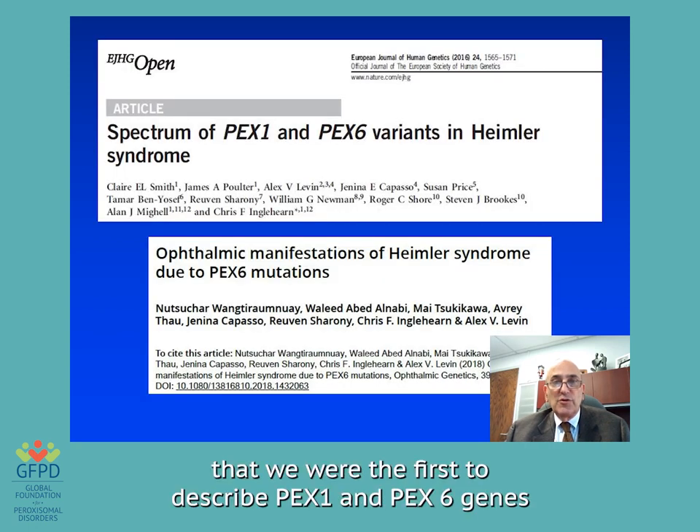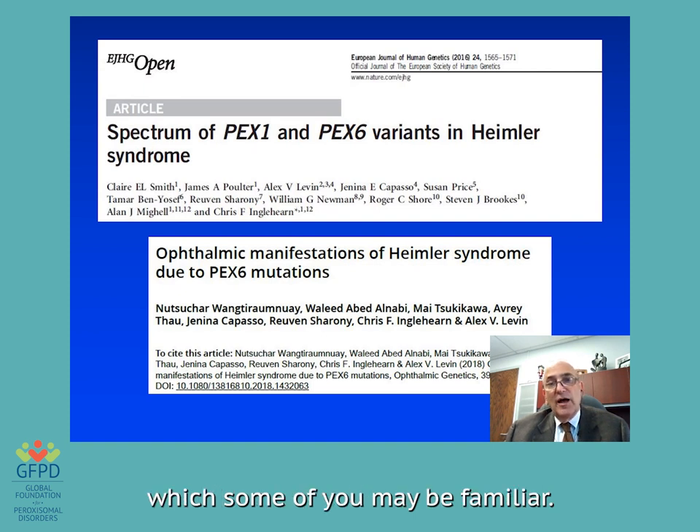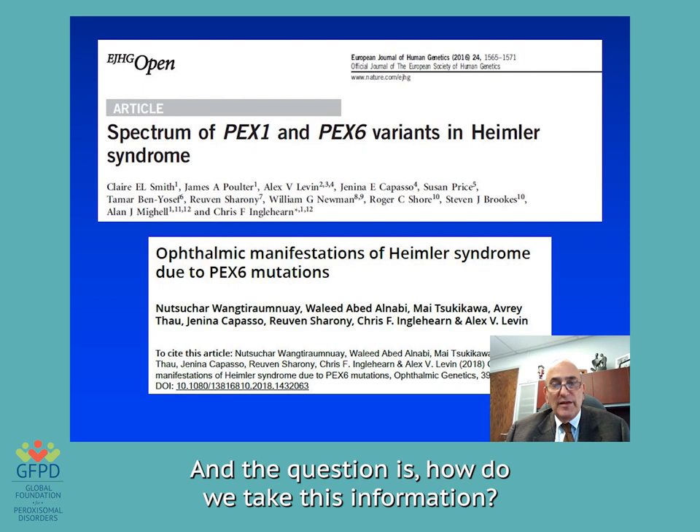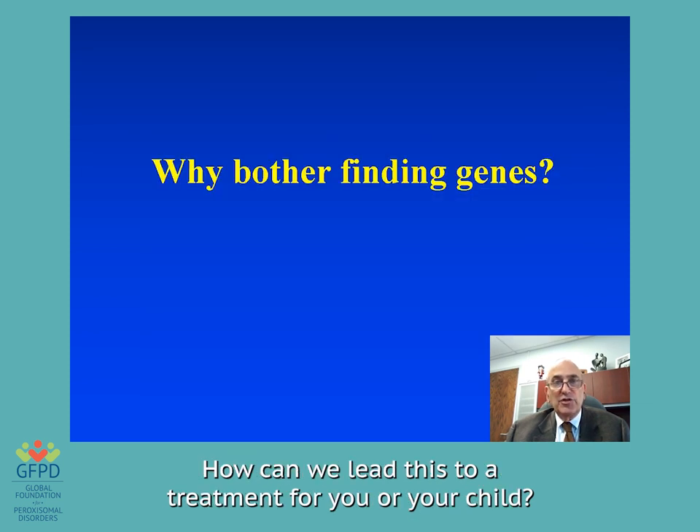It was not too long ago that we were the first to describe PECS1 and PECS6 genes that caused a paroxysmal disorder called Heimler syndrome, which some of you may be familiar with. And the question is, how do we take this information? How can we lead this to a treatment for you or your child?